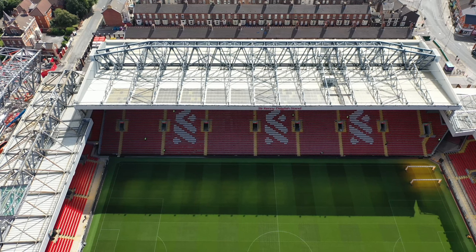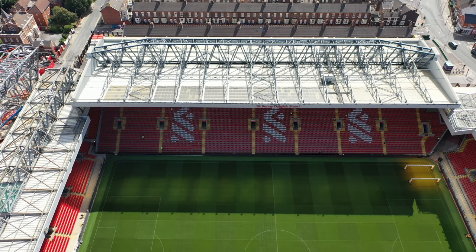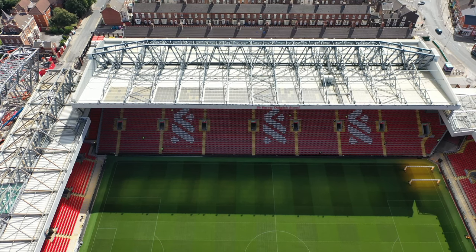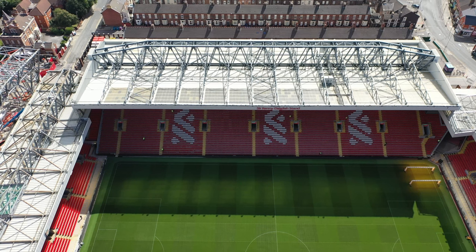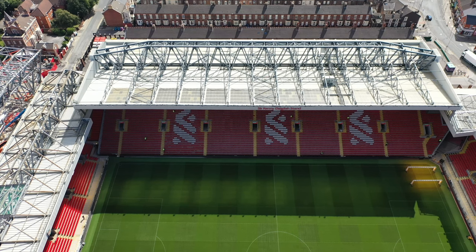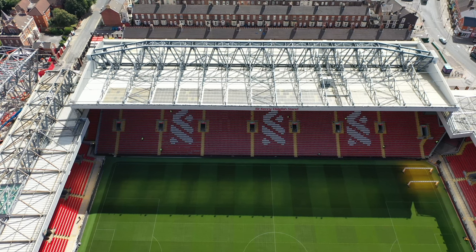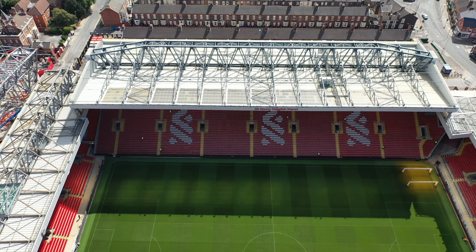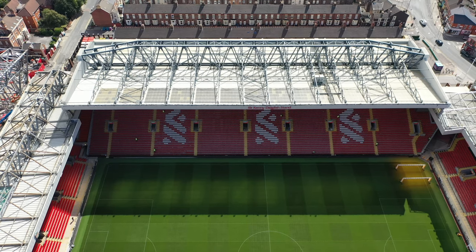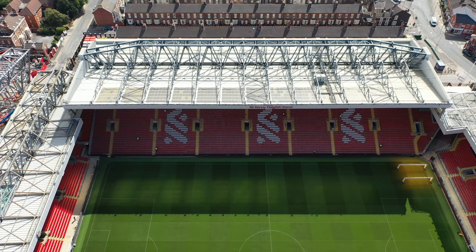If anyone's sat in that stand, they'll know exactly what I mean. If you're five foot eleven or taller, it can't be a comfortable experience. I'm six foot two and it's very, very uncomfortable for me, so even at five foot eleven it's not going to be really comfortable. Football grounds never were comfortable, but when you see these new stands going up and you're paying the same ticket price, I'd like to be a little bit comfortable as well.